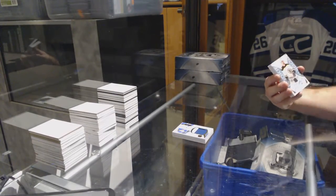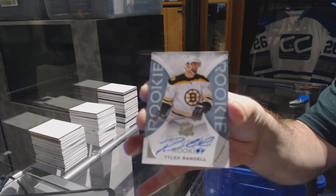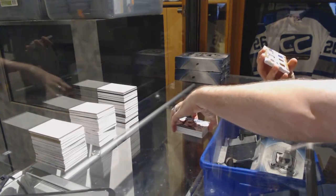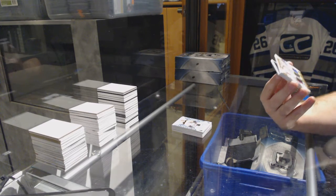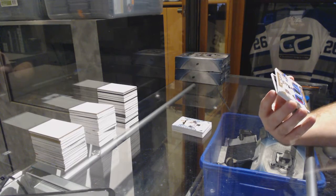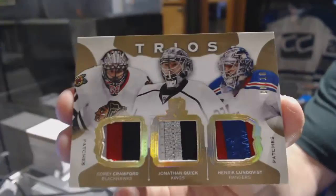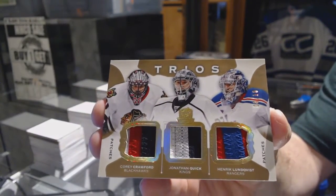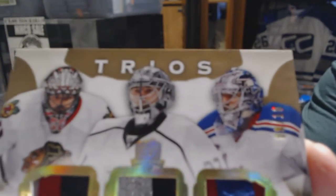For the Boston Bruins, number 249 rookie autograph Tyler Sir Randall. That's a nice random — a triple patch number two of ten between the Rangers, the Kings, and the Hawks: Crawford, Quick, Lunqvist. Triple patch, number two of ten.